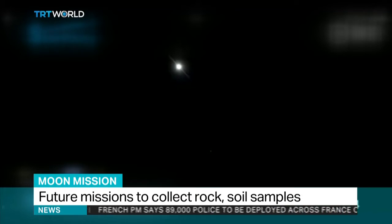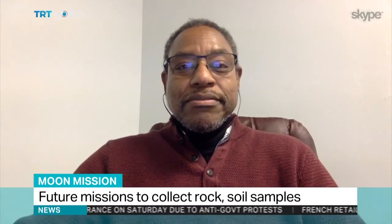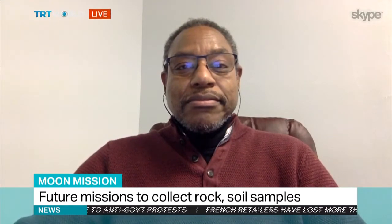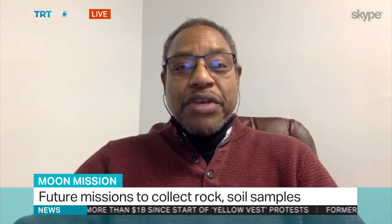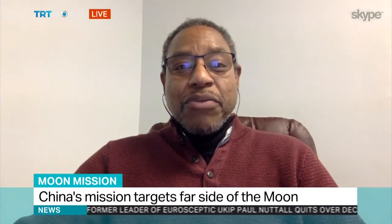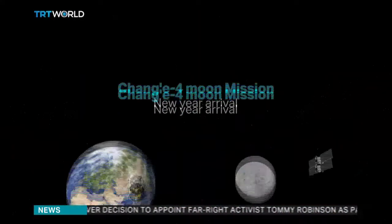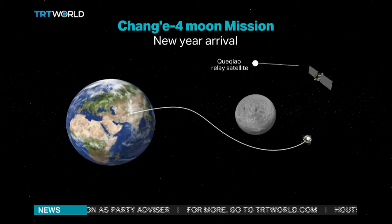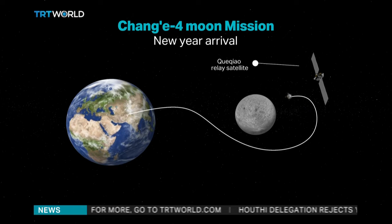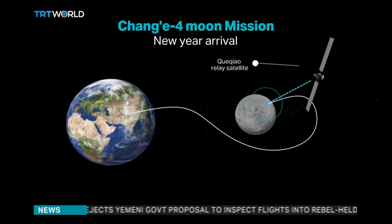And you mentioned China's experience. How does China's experience compare to Russia's, the EU's, or the U.S.? Well, in many ways China is catching up with the other space-faring nations. Right now the United States, along with Russia and a number of European countries as well as Japan, have the International Space Station, which has been operating successfully for 20 years. And so the Chinese would like to extend their experience in low Earth orbit with a permanent space station as well.